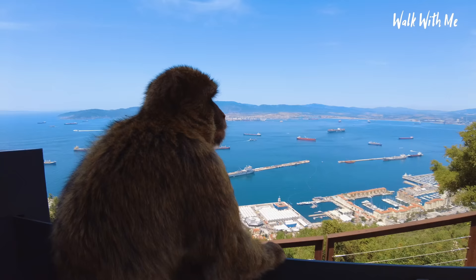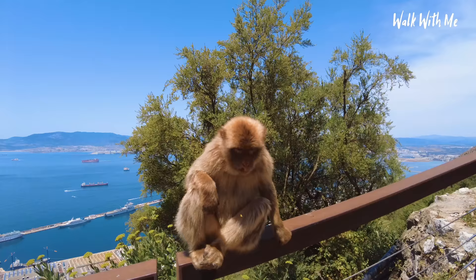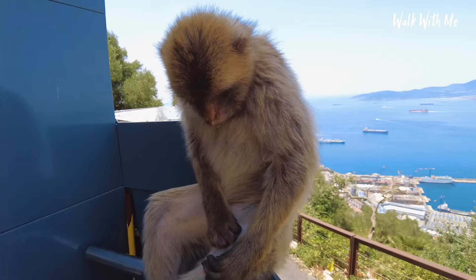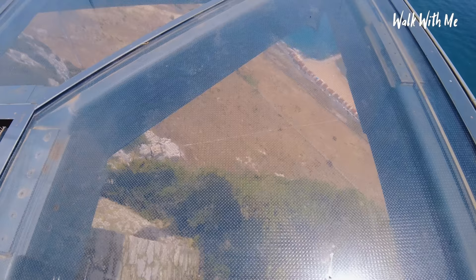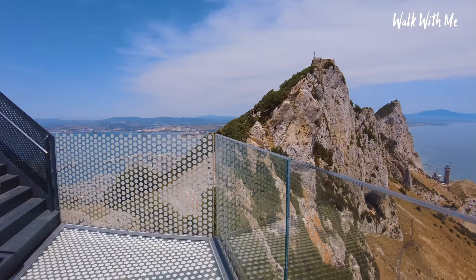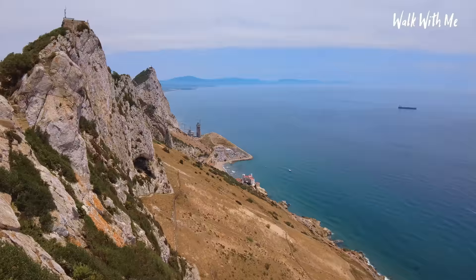They're not scared at all, are they? I've got a sweat on coming up here — these monkeys, on the other hand, are just taking it easy, nice and cool in the shade. So this is the Skywalk, and for those scared of heights it's not worth coming up here, but if you like the thrill and you like heights, this is definitely worth it. It's not too bad to be honest — I thought it would be worse than this. Great view here — look at both sides of the rock, down to the beach.